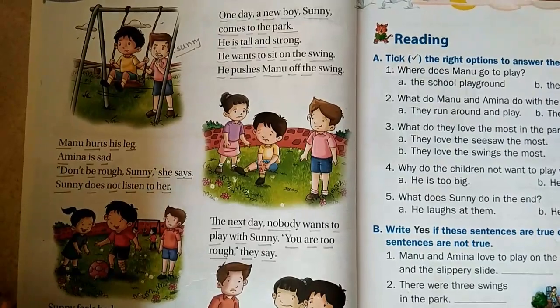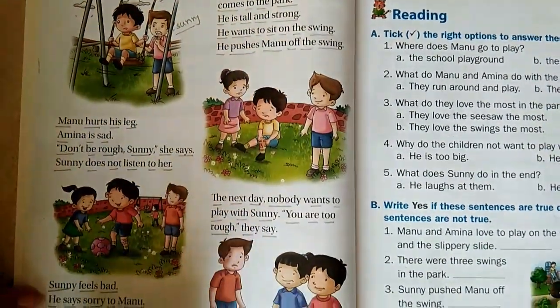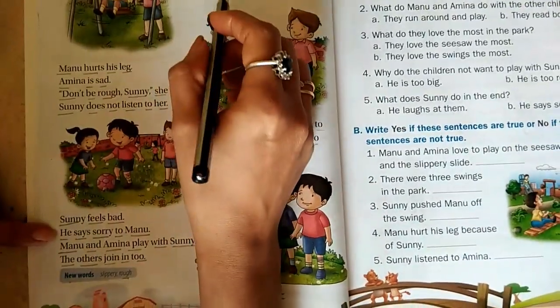Good morning, kids. Let's start our English period. Today you have to open your page number 16 and we are going to learn our fifth paragraph.